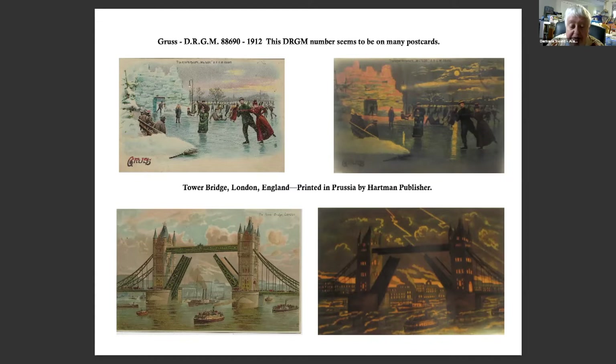This DRGM number appears on many postcards, though I've found the same number on several, so I'm not sure if that's a batch total, a series total, or just the number they used. The postcard at the top with the ice skaters also comes in English, where it says 'Moontime.' The Tower Bridge of London was printed in Prussia by Hartman Publisher.